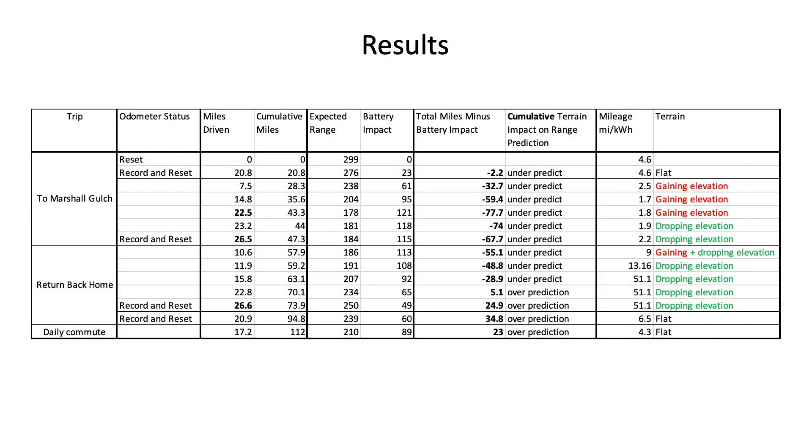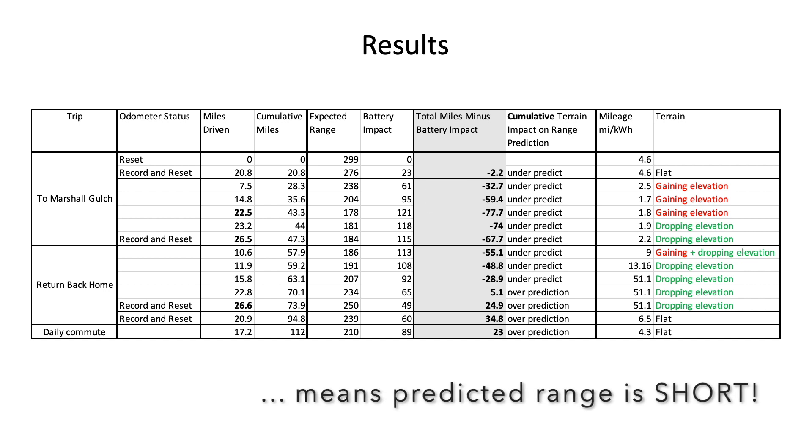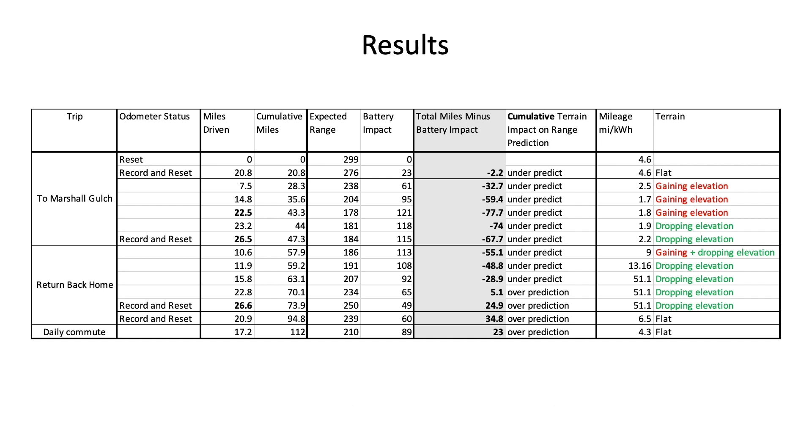Supporting those conclusions, here's a table of the data collected over the course of my trip. This column shows the total miles driven taking into account odometer resets. This column shows the cumulative miles impact on my battery based on Chevy's expected range readings. And this column shows the difference between total miles driven versus impact on my battery determined from my remaining expected range. Negative numbers indicate that terrain is negatively impacting my expected range, likely due to extra energy needed to get me up the hill. Positive numbers indicate that terrain is positively contributing to my expected range, likely due to less energy needed going downhill coupled with regenerative braking.